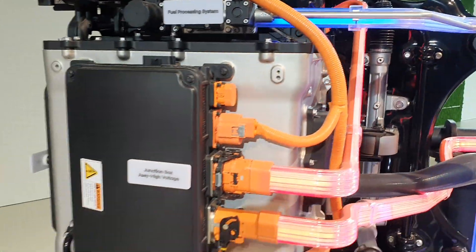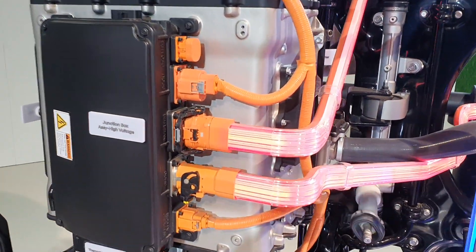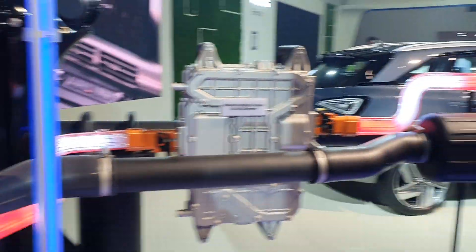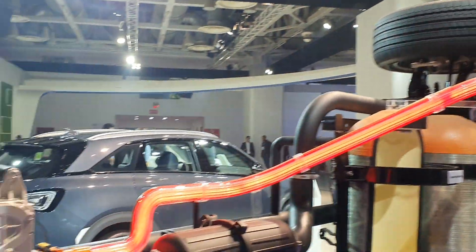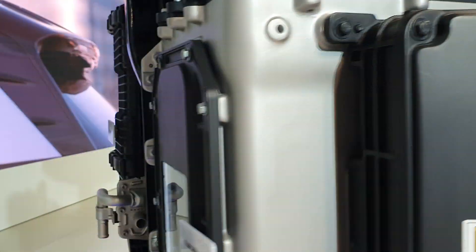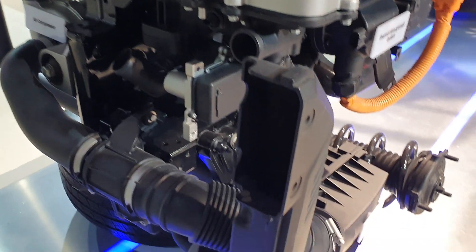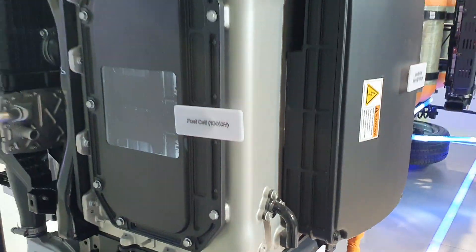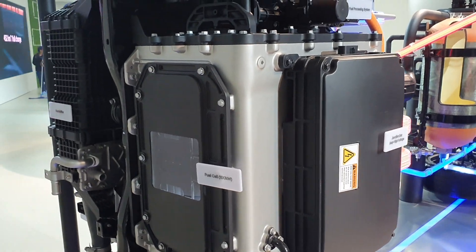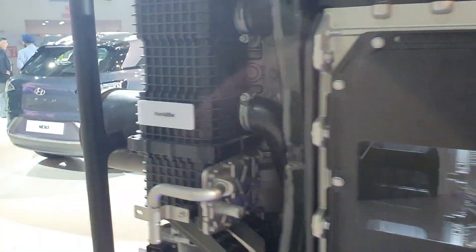Let's move on to the front. This is the fuel cell module — hydrogen is fed through these pipes to this module, where the chemical reaction happens. Oxygen is also fed in, and the chemical energy is converted into electrical energy, which is fed to the 163 PS electric motor.